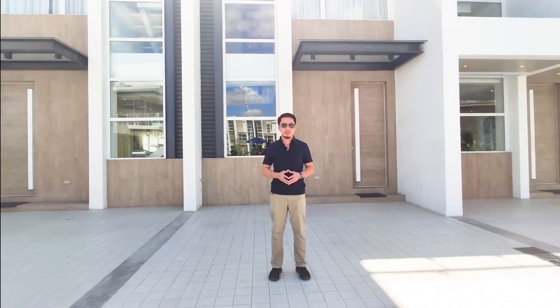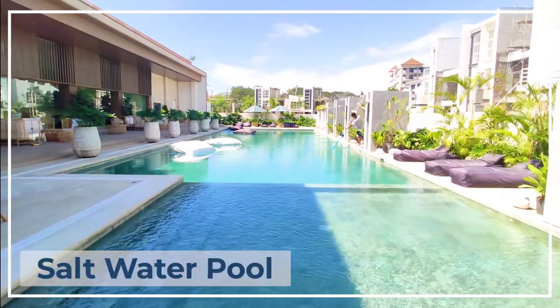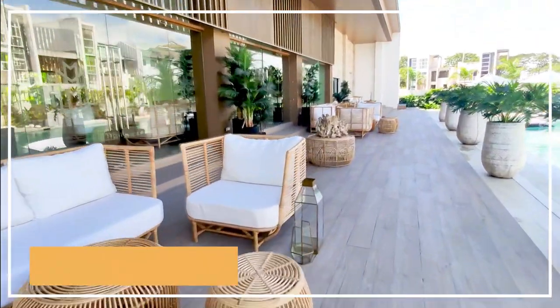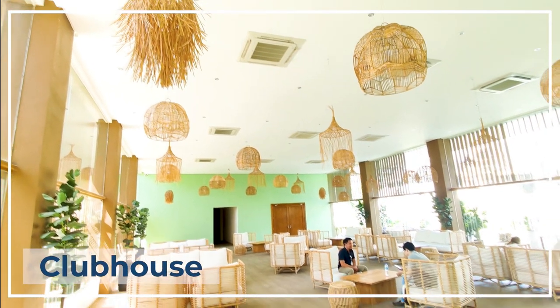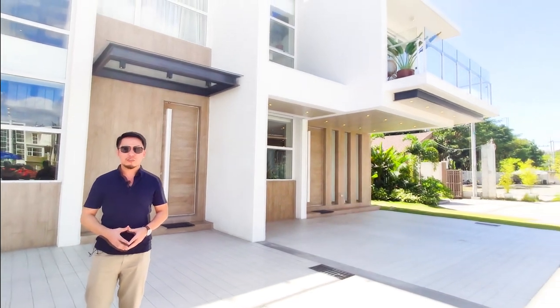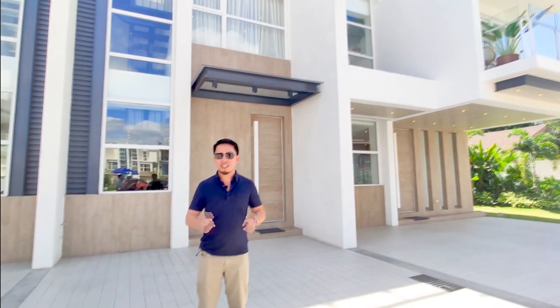This exclusive townhouse community with a modern tropical theme is meant to make everyday feel like a vacation. It's complete with amenities like a swimming pool with natural stone finishes, and a lounge area, as well as a clubhouse where you can celebrate life's biggest events. You have three house type options: premium, deluxe, and executive. For today's house tour, I will be showing you around this deluxe 3-bedroom, 3-bathroom unit. If you want to check out the other two house types, just click the links in the caption for our house previews.